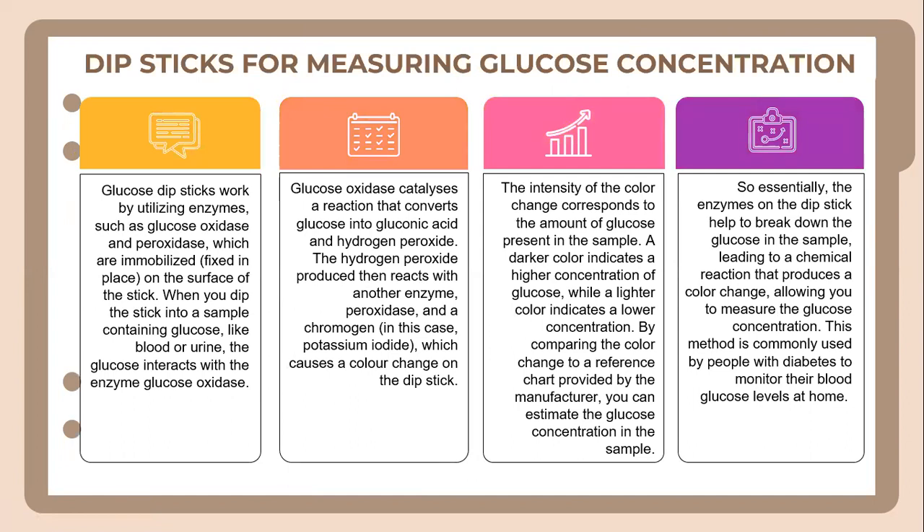Let's look into what dipsticks are used for — measuring glucose concentration. Glucose dipsticks work by utilizing enzymes such as glucose oxidase and peroxidase, which are immobilized and fixed in place on the surface of the stick. When you dip the stick into a sample containing glucose like blood or urine, the glucose interacts with the enzyme glucose oxidase. Glucose oxidase catalyzes a reaction that converts glucose into gluconic acid and hydrogen peroxide. The hydrogen peroxide produced then reacts with another enzyme, peroxidase, and a chromogen — in this case potassium iodide — which causes a color change on the dipstick.